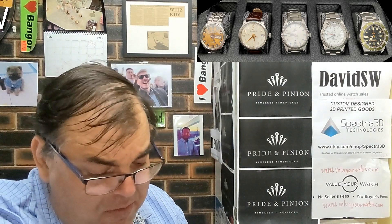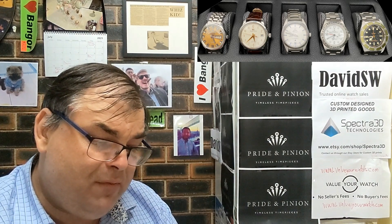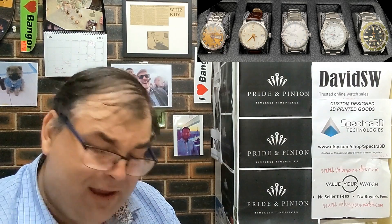Next piece is an Omega Globemaster. I picked this up last year, pre-owned, complete with box and papers. I love the vintage inspiration in this watch — with the pie pan dial and sharp fluted bezel. I had started eyeing vintage watches and considered a vintage Constellation, but was concerned how a 33mm might fit, and was extremely happy to find a modern solution in the Globemaster.